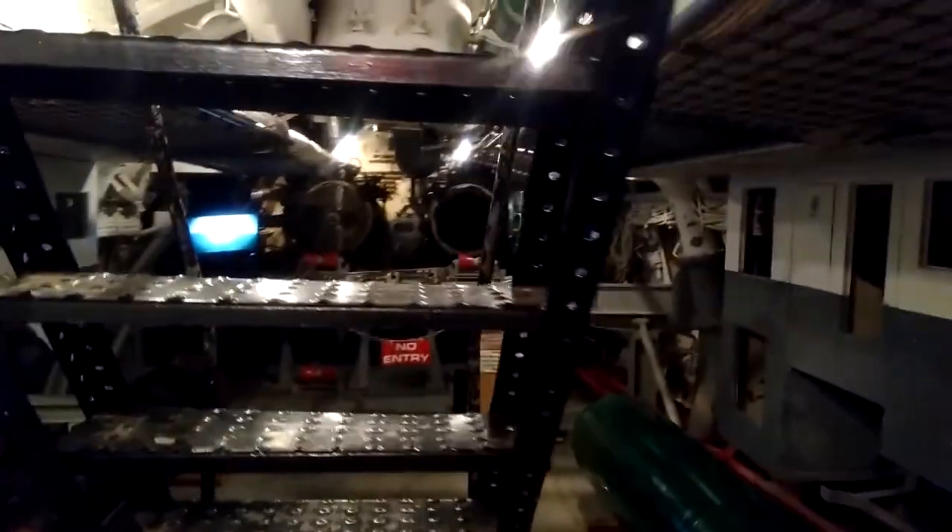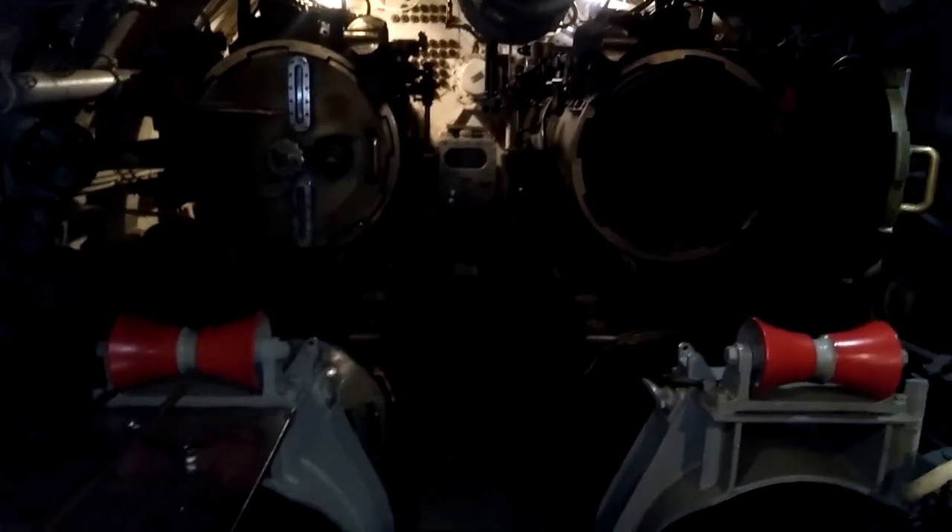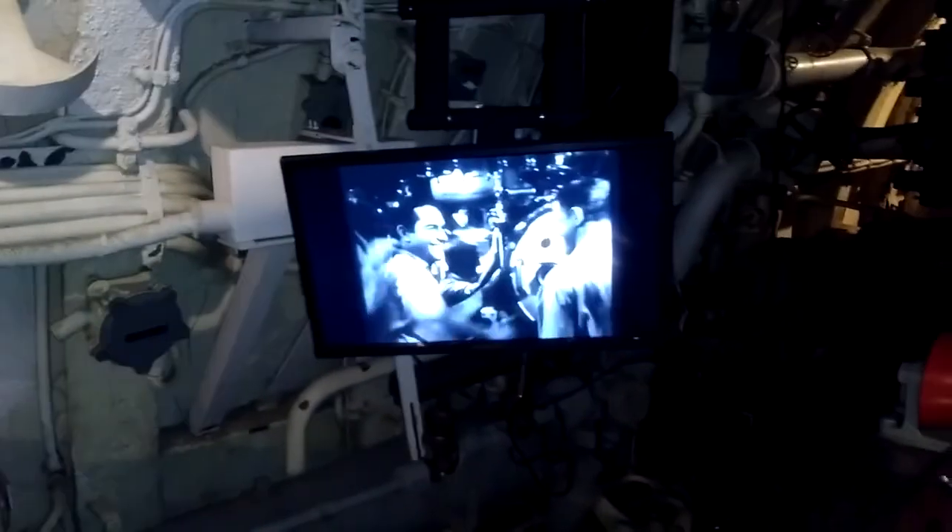They had extra torpedoes for the back tubes — they've got a couple more tubes back here. Four of them, four torpedo tubes. This is so awesome. Here's one of the hatches.